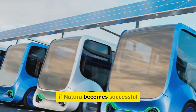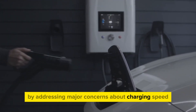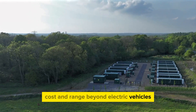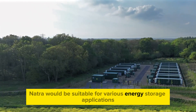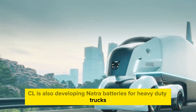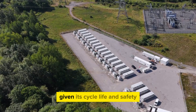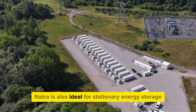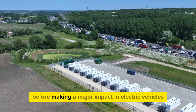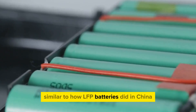If Natra becomes successful, it could lead to more electric vehicles on the road by addressing major concerns about charging speed, cost, and range. Beyond electric vehicles, Natra would be suitable for various energy storage applications. CL is also developing Natra batteries for heavy-duty trucks, which would reduce costs compared to lead-acid batteries. Given its cycle life and safety, Natra is also ideal for stationary energy storage and could dominate the grid market before making a major impact in electric vehicles, similar to how LFP batteries did in China.